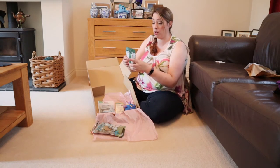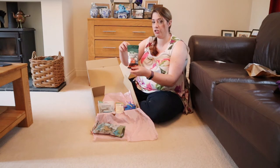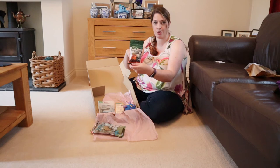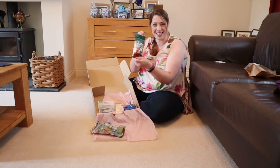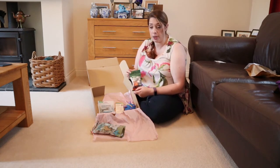Now these ones I know she loves. These are the Nature's Menu original with chicken meaty treats. They are our go-to training treat because we can tear them up into little pieces and feed them to her a little bit at a time.